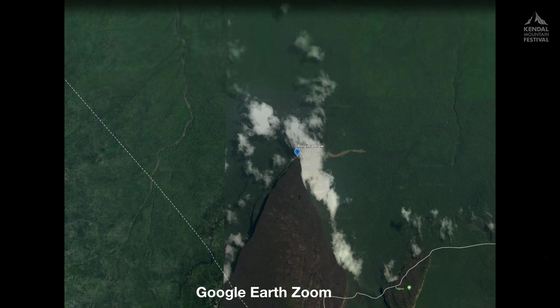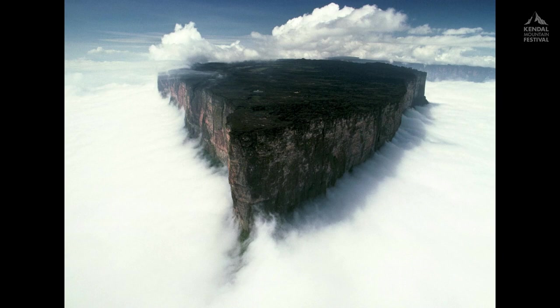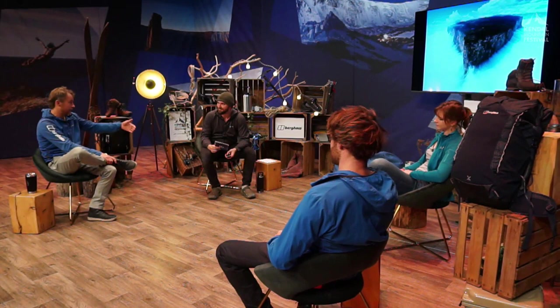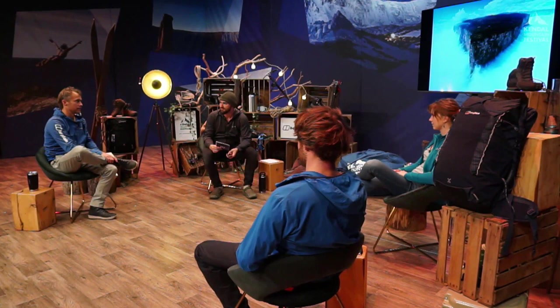Guyana is the only English-speaking country in South America. What's really unique about this mountain is that it's famous in Guyana, but it's about 50 kilometres as the crow flies from the closest community, a little village called Philippi. Deep in the Amazon rainforest on the northern edge of the Amazon basin, there are no roads. The only way to get around is either on the rivers or by little bush planes, but even the closest landing strip is 50 k's in a straight line through untracked jungle — at least a week's travel.